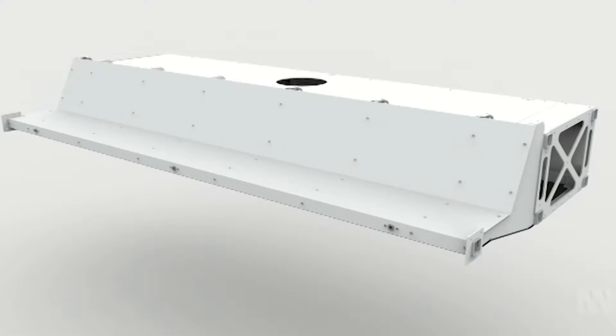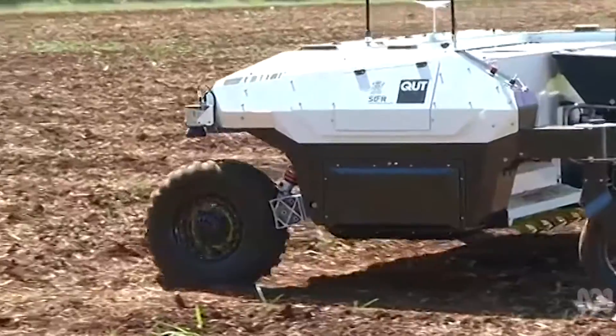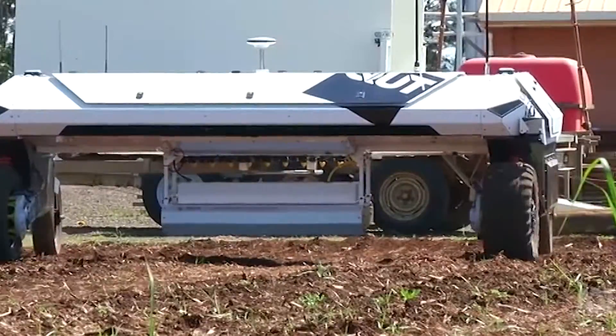Designed to work autonomously, AgBot decides how it will exterminate the weed. It can use a chemical agent, a thermal method, or its mechanical plough.